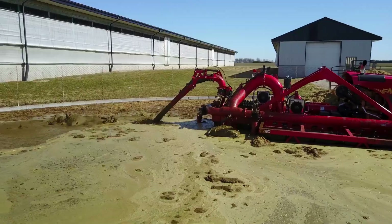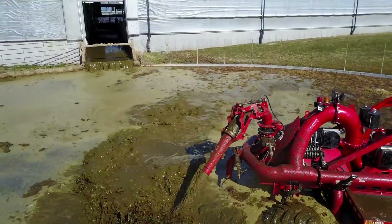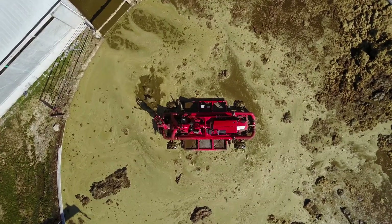As a result, it not only minimises waste but also enhances productivity, all while contributing to environmental protection. This efficient liquid manure treatment ultimately benefits the soil and promotes sustainable agricultural practices.